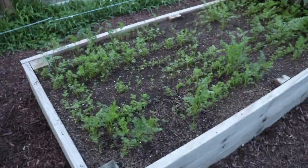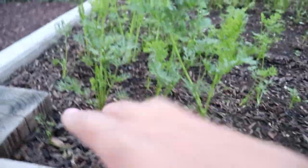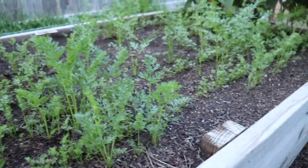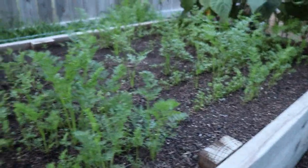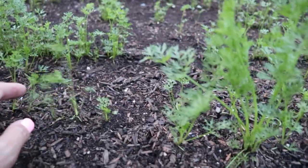Over here I've got my carrot bed, which I desperately need to get out and thin out. I've thinned several of the rows, but I had to replant some rows because they didn't germinate. The ones that have recently sprouted up I need to come out and thin — I just come out with a pair of scissors and separate them out.